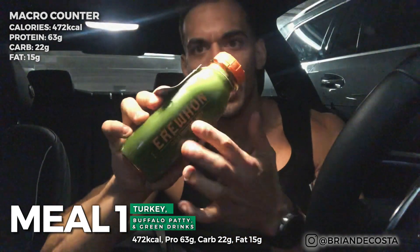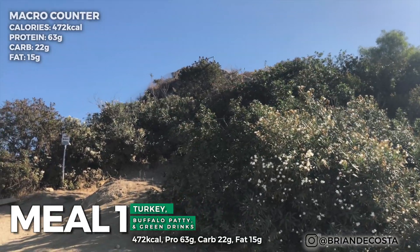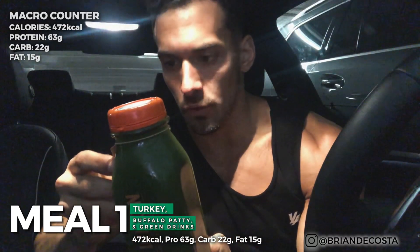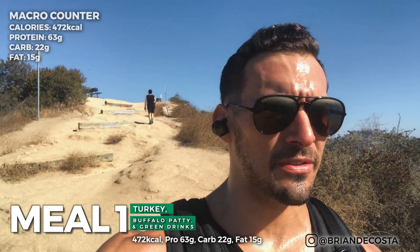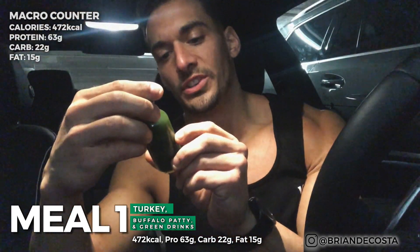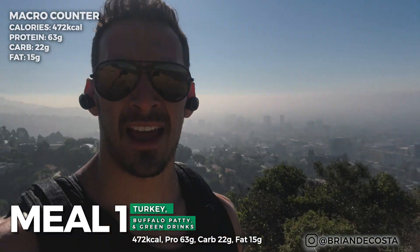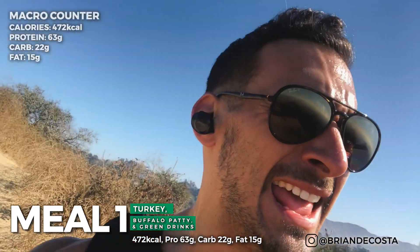Got you guys set up on the phone. First meal of the day — popped into one of my favorite places in Los Angeles. There are four or five of these around LA — it's called Erewhon, which is actually 'nowhere' spelled backwards. This is called 'Hardcore Greens': organic celery, cucumber, collard greens, Swiss chard, parsley, organic ginger. Then we've got 'Life Force' — orange, lemon, ginger, chlorophyll, E3 Live, and cayenne. A lot of marketing, but we're shooting this one down.